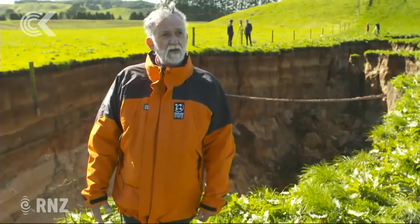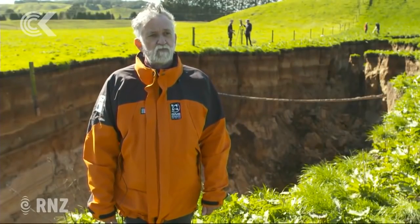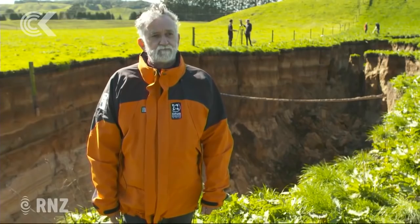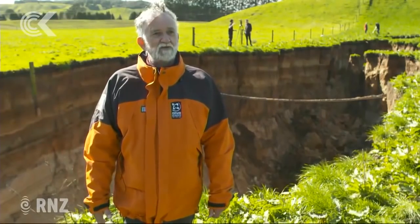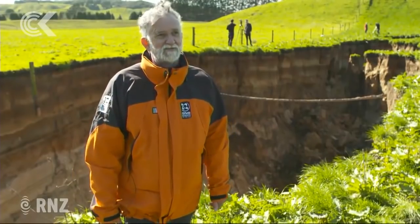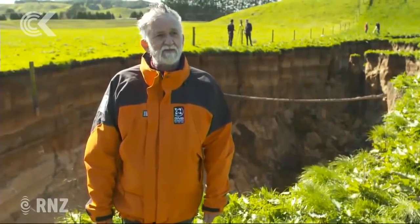There are younger volcanic eruptions post-15,000 years sitting on top of that. But in the bottom of the hole we're seeing back about 60,000 years. Is that great for GNS and things you can learn from? It helps — this is some of the best exposure. We normally have to rely on road cuttings, which are nowhere near as deep or as clean as this. So we'll get new information out of this.